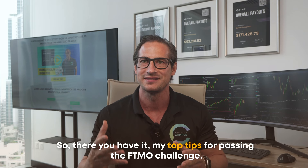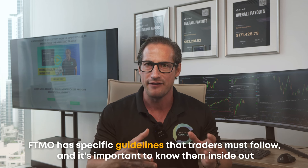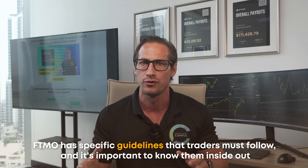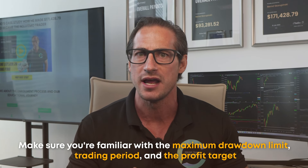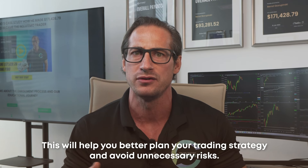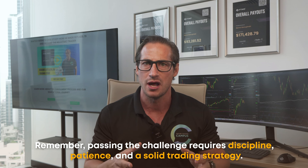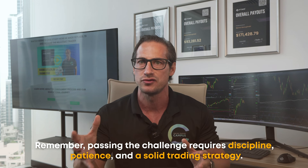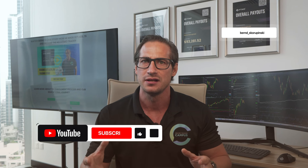So there you have it — my top tips for passing the FTMO challenge. Before you start, read and understand the rules. FTMO has specific guidelines traders must follow, and it's important to know them inside out — including the maximum drawdown limit, trading period, and profit target. This will help you plan your strategy and avoid unnecessary risks. Passing the challenge requires discipline, patience, and a solid trading strategy. With these tips in mind, you're ready to succeed. Thank you for watching — if you found this helpful, hit like and subscribe for more trading content. Good luck and happy trading.